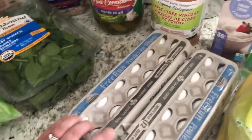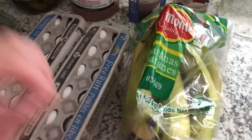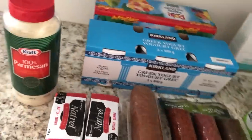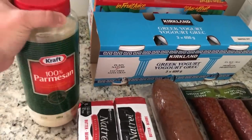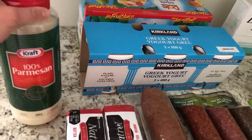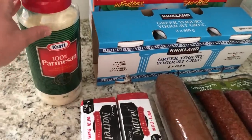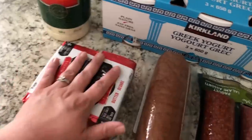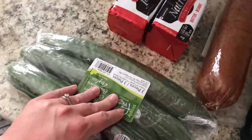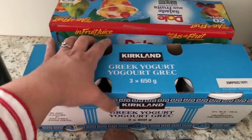We got a two-pack of eggs and two heavy whipping creams, some bananas, the regular grated Parmesan — good on spaghetti and meatballs — two packs of butter, a three-pack of cucumbers, and some Greek yogurt, which we always get.